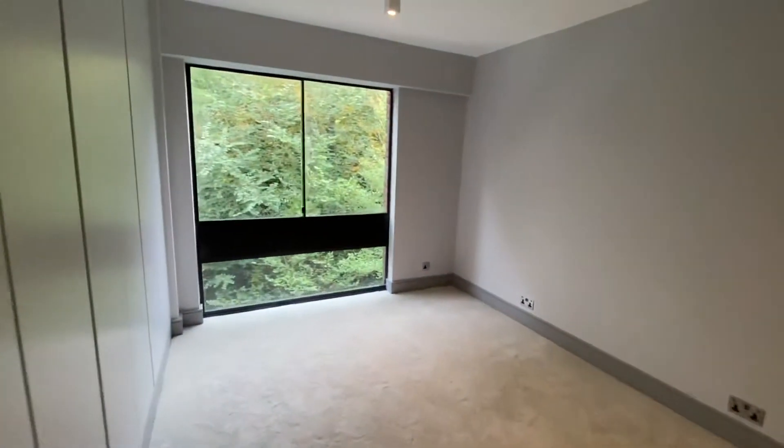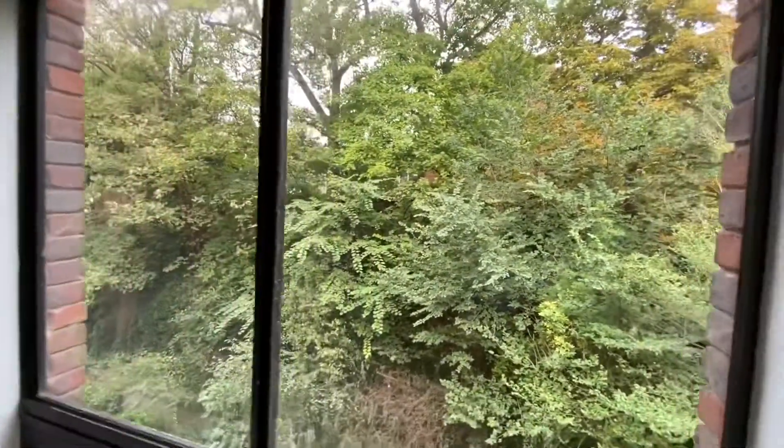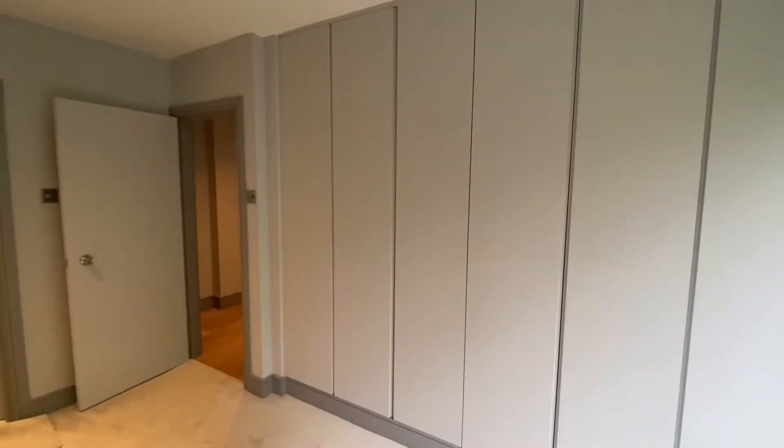Through into the master bedroom, which sides onto the church. There are lots of built-in wardrobes providing lovely storage space — all very high-level.